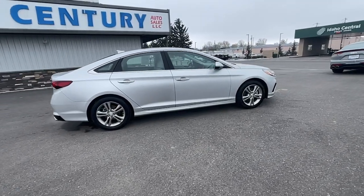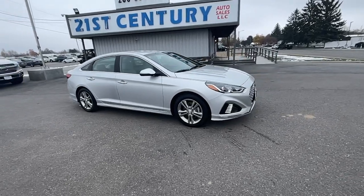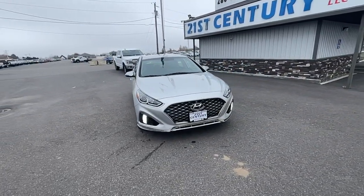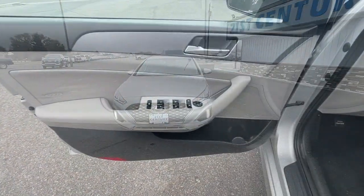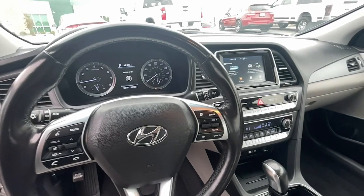These are just some of the great options this vehicle comes with: keyless entry, satellite radio, backup camera, dual zone AC, alarm, aluminum wheels, heated front seat, electronic stability control, power driver seat, leather steering wheel.